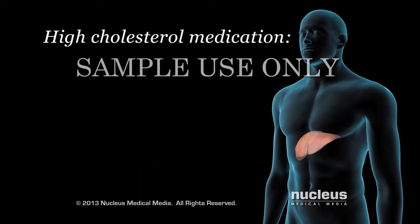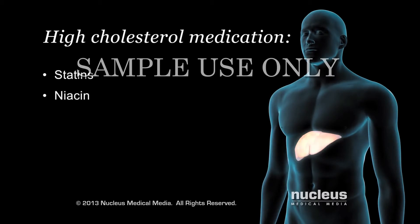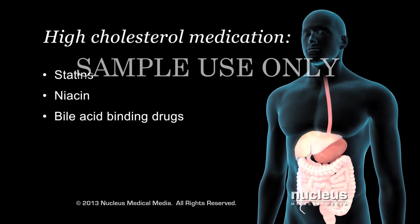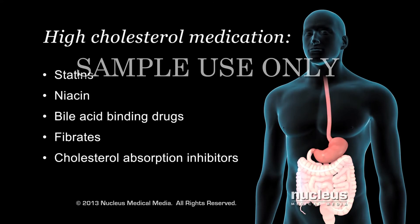If lifestyle changes can't reduce your cholesterol levels enough, your doctor may prescribe certain medications to reduce it. Statins are drugs that reduce the amount of cholesterol made in your liver; they affect LDL levels more than HDL or triglyceride levels. Niacin reduces LDL cholesterol and triglycerides and increases HDL cholesterol made in your liver. Bile acid binding resins are drugs that prevent the reuse of bile after helping to digest your food; as a result, your liver uses more cholesterol to replace the lost bile, which means less cholesterol in your bloodstream. Fibrates are mainly used to reduce triglyceride levels in your blood, but they can also raise HDL levels. Cholesterol absorption inhibitors reduce the amount of cholesterol absorbed by your intestines from the food you eat.